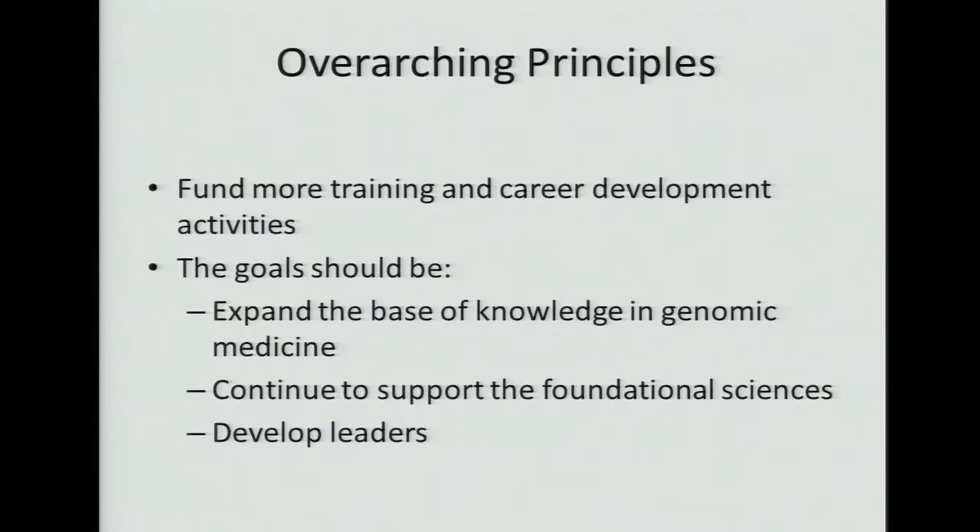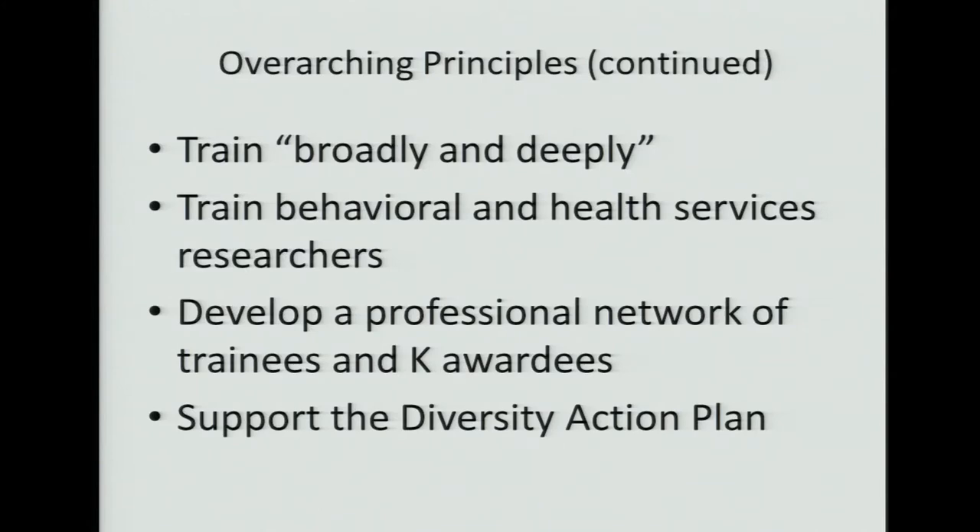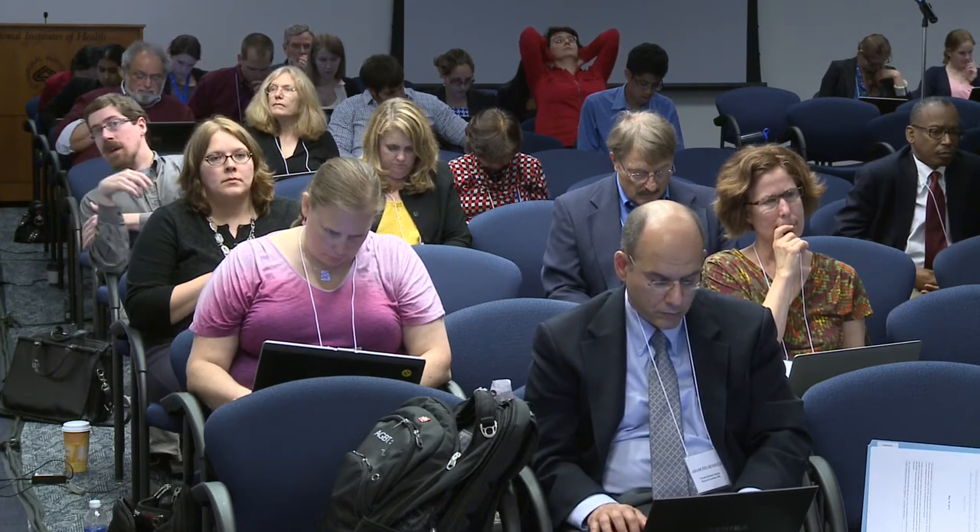There were overarching principles that applied to both training and career development: fund more training and career development; the goals of all programs should be to expand the base of knowledge in genomic medicine, continue to support the foundational sciences, and develop leaders. The issue of training broadly and deeply was raised again, and training in behavioral and health sciences is also important. Development of a professional network of trainees and K awardees was brought up — many in the audience had experience with annual meetings of trainees coming together and forming a cohort. Support for the diversity action plan was also emphasized.